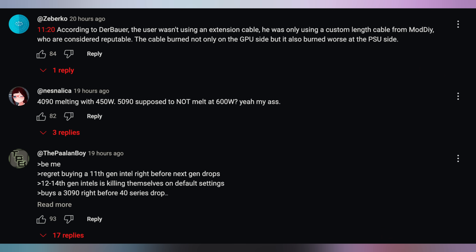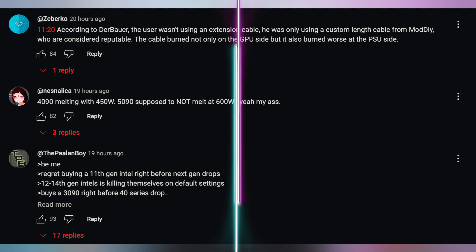Nez said: '4090 melting with 450 watts — 5090 is supposed to not melt at 600 watts. Yeah, my butt.' Yeah, that's what they said. They changed the connector — it's more snug, fits harder on the 5090 and 5080 Founders Edition. It's very tough to plug that thing in, but yeah, still problematic.